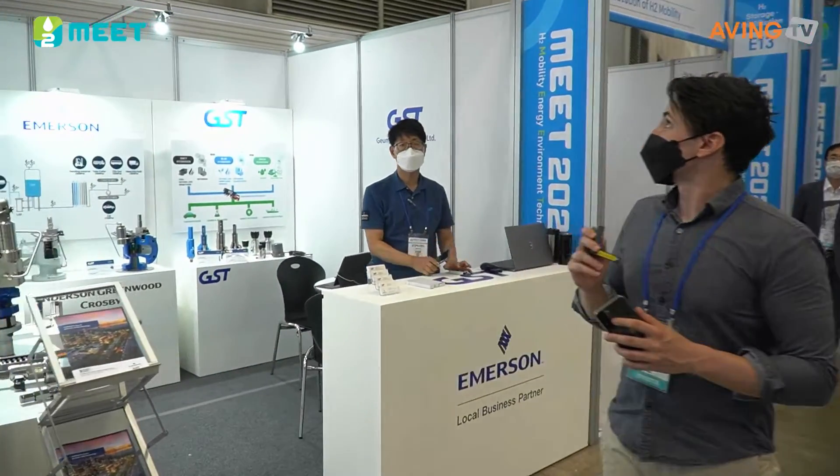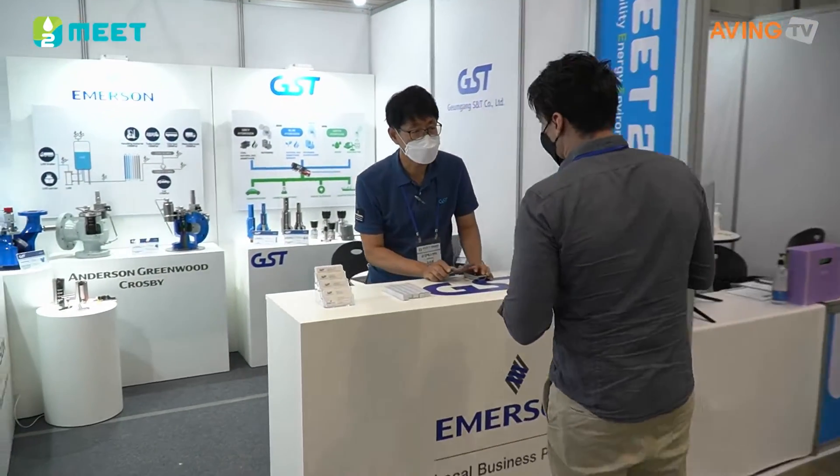Next up, we're going right behind me as we go to Geumgang S&T. First, let me introduce you. I'm Geumgang S&T. Tell us a little bit about Geumgang S&T and also tell us a little bit about the products that you have here.